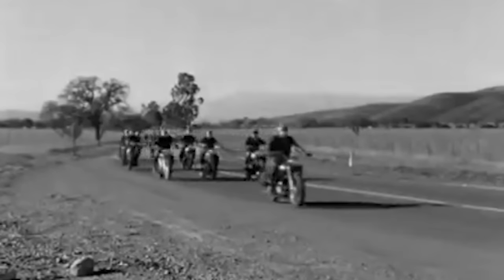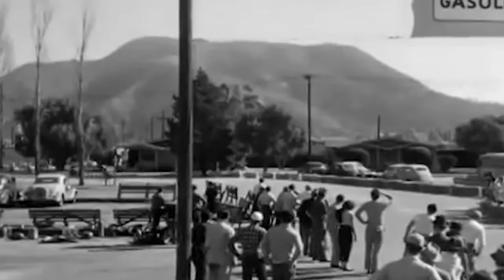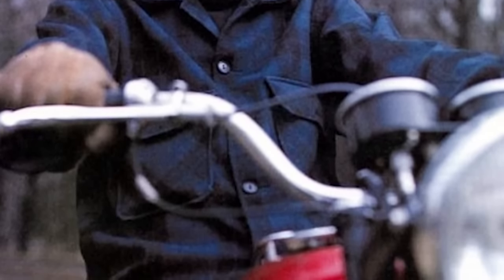Triumphs were incredibly popular in the United States as well, with actors such as Marlon Brando using one in The Wild One and popular artists like Bob Dylan also riding them. It was a brand of adventure, excitement, with a dash of racing heritage.